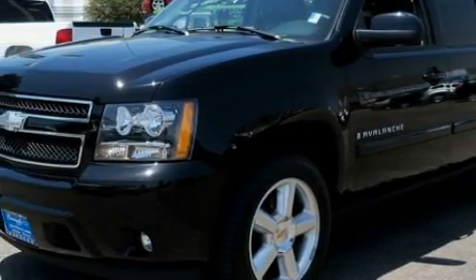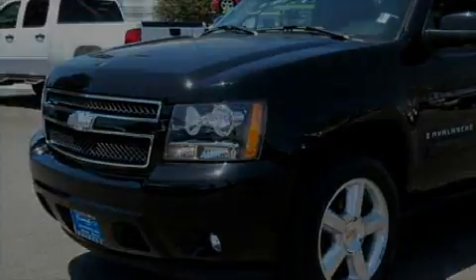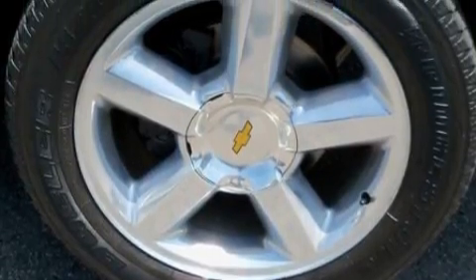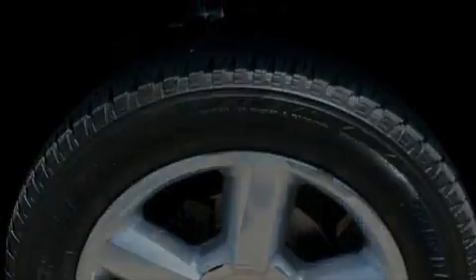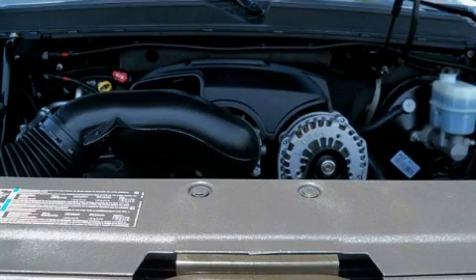Its top features include a moonroof, dual-power seats, a CD player capable of reading MP3s, a low-tire pressure indicator, a stability control system, and this vehicle has fewer than 30,000 miles on the odometer.